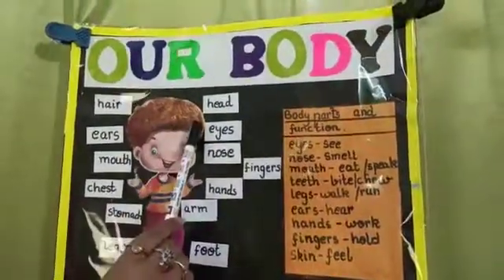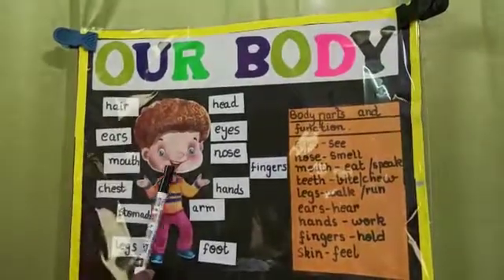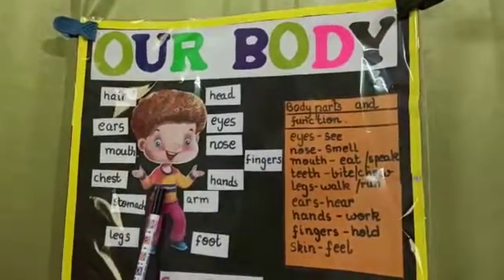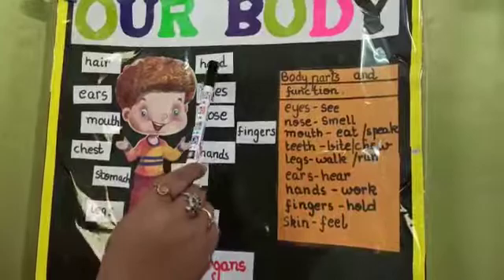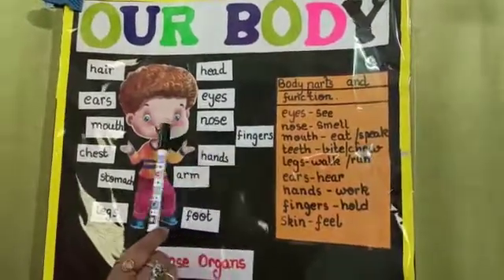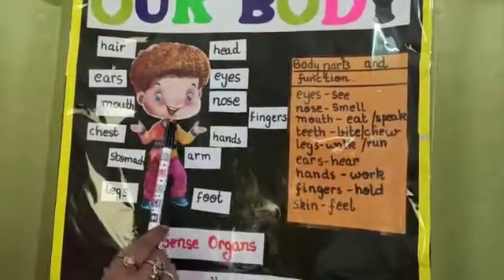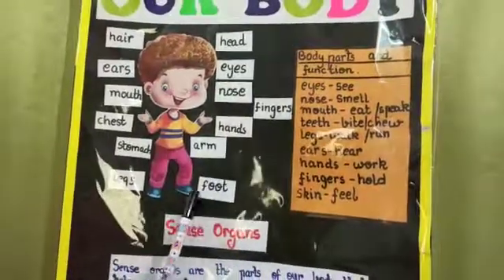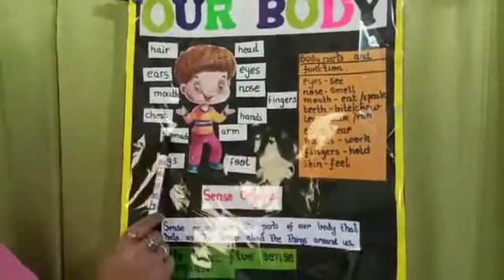Hair, ears, mouth, chest, stomach, legs, head, eyes, nose, fingers, hands, arms, foot. So these are all parts of our body.